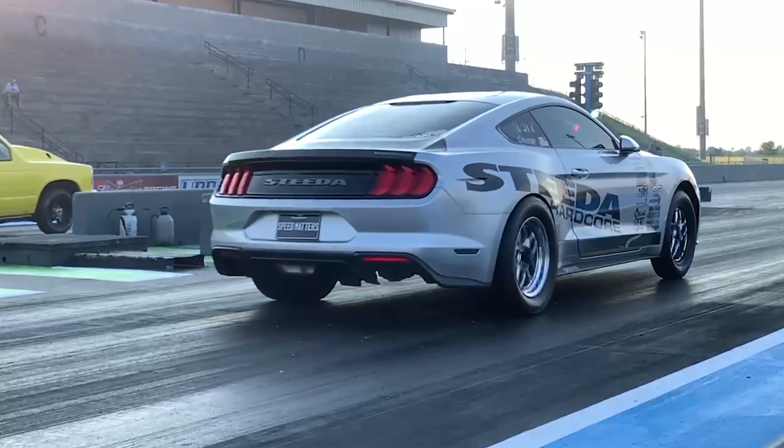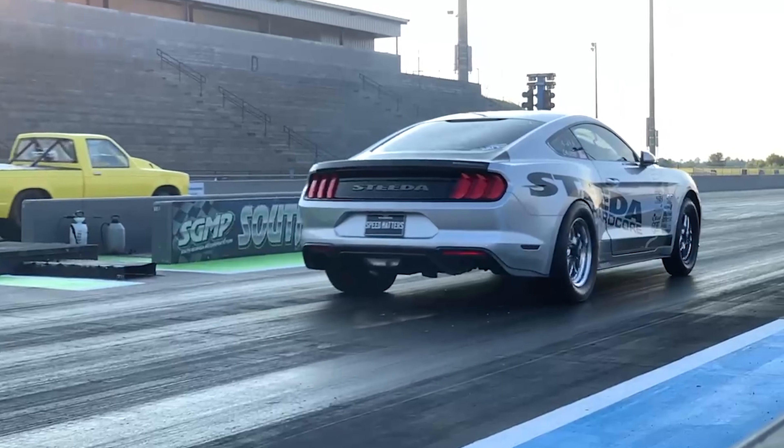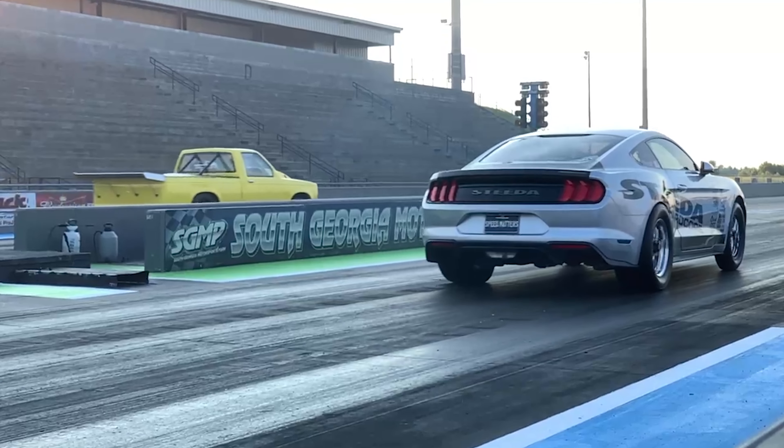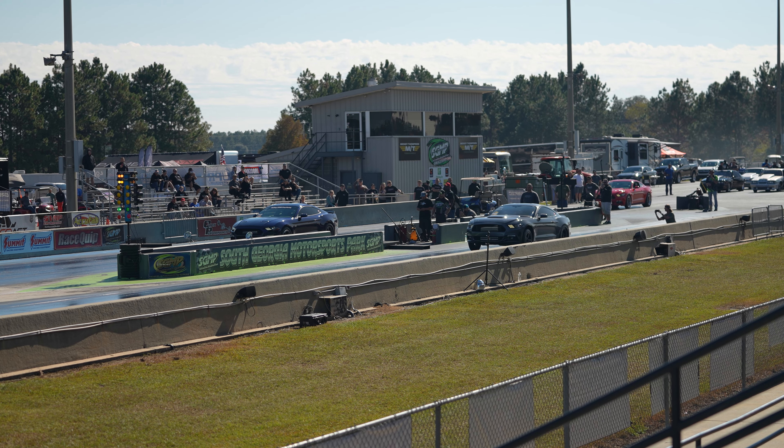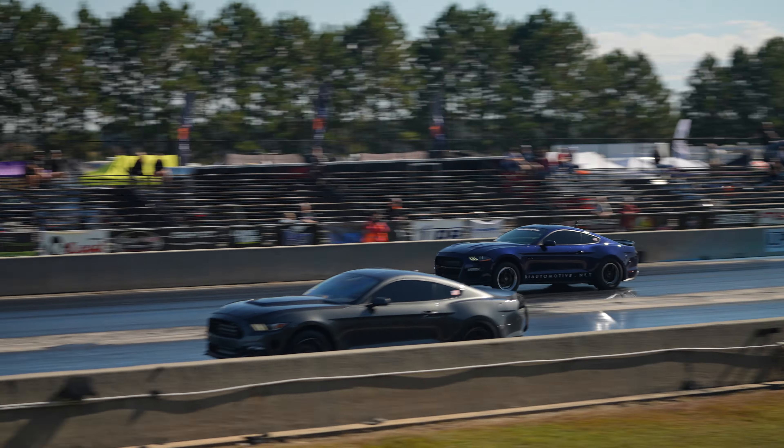With a radial, you have a much stiffer sidewall, typically a little bit more aggressive compound on it, and it's actually going to get you through the traps quicker. Now, it's going to be harder to hook because it's not as forgiving as the slick. Most people that switch over to a radial tire struggle with it at first — it's going to take you a little bit. Once you get that suspension dialed in, it's going to go quicker down the track every time. And it's DOT legal, so you can drive your car to the track, make some hits, have a good time, don't need to change your tires, and drive it back home.